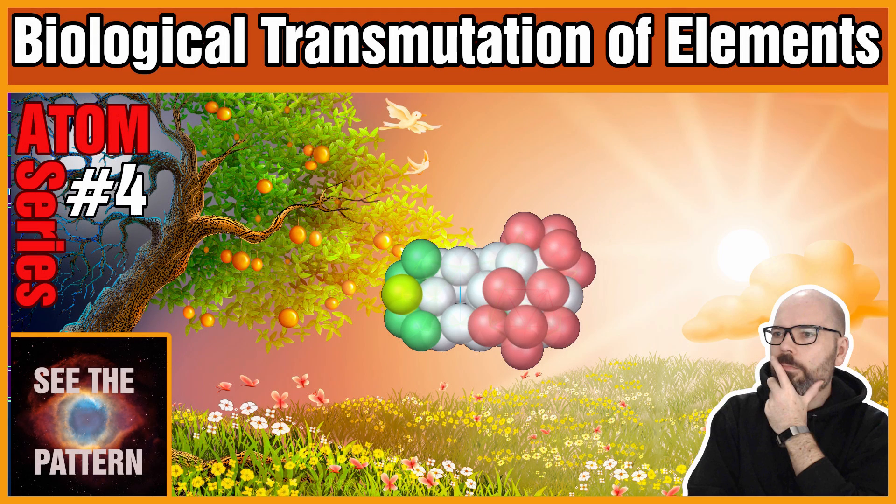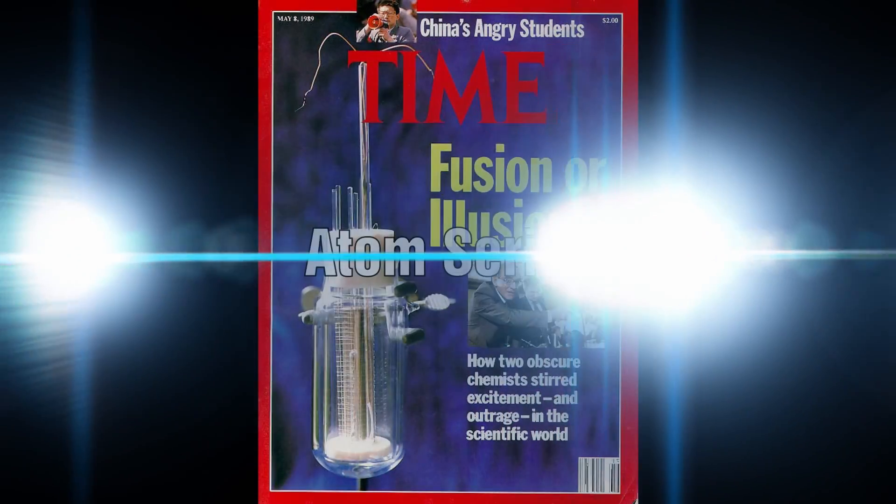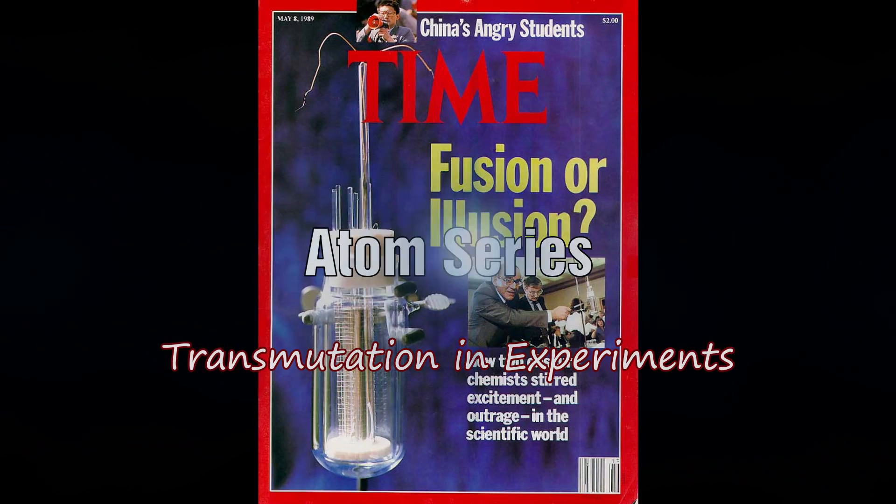In the first part we looked at the origin of biological transmutation. In this part we will explore experiments that have shown what was termed cold fusion and explore the concept of low energy nuclear reactions.